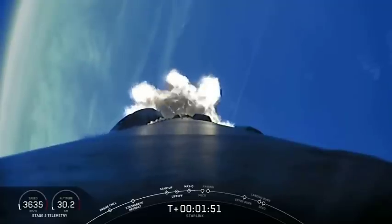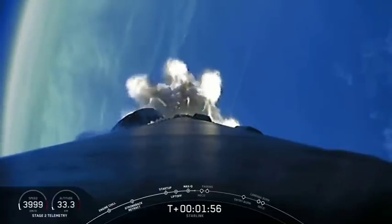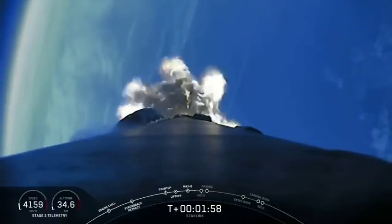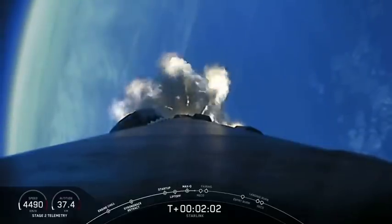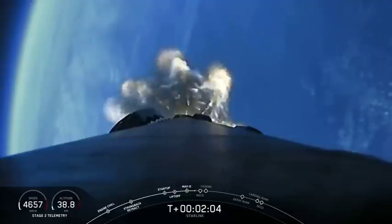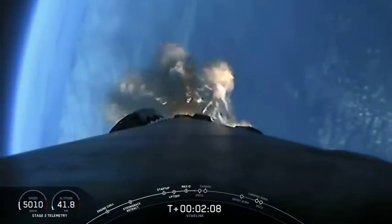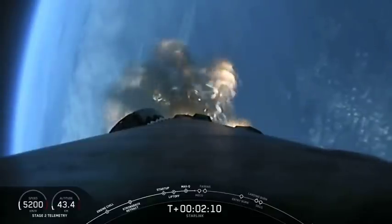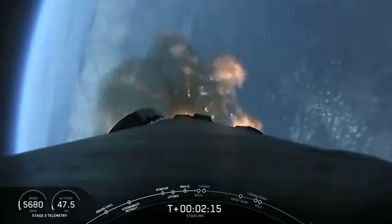If you've been following our Starlink missions, you know that we've reduced the number of burns on the second stage from two burns down to just one single burn. This allows the second stage to provide 70% of the velocity needed for this mission, which allows the first stage to use less fuel, and thus making first stage recovery much easier. So today we will again only be doing one burn of that second stage engine.